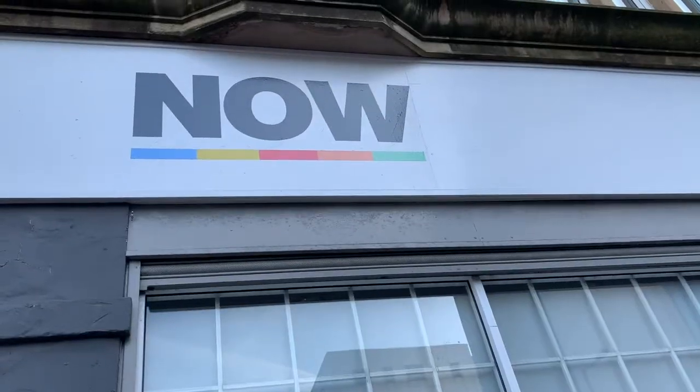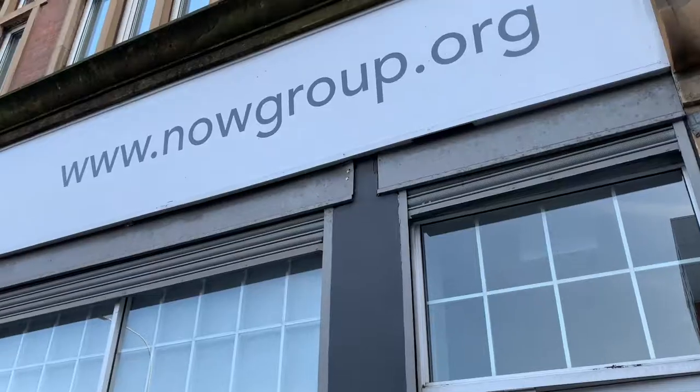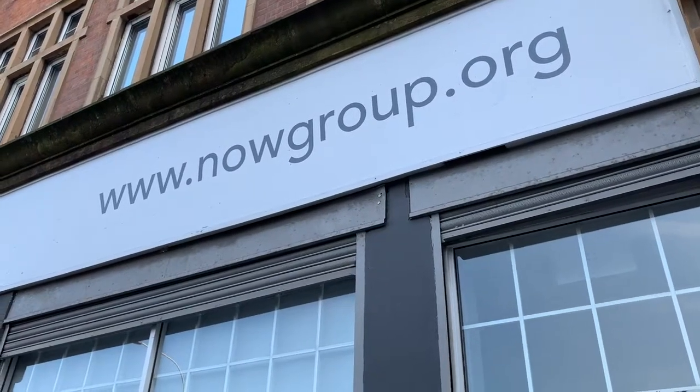My name is Anne Osborne, I'm Quality and Impact Manager for NowGroup. My role is around continuous improvement, quality assurance, compliance, managing ISO, safeguarding, data protection, etc.